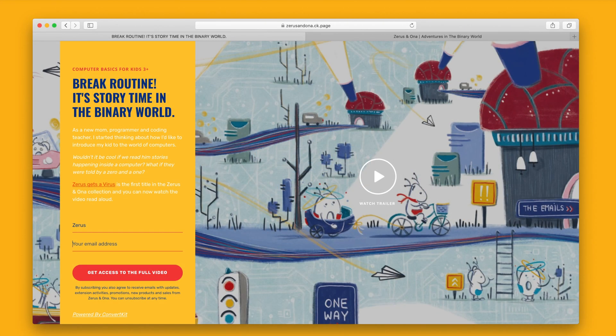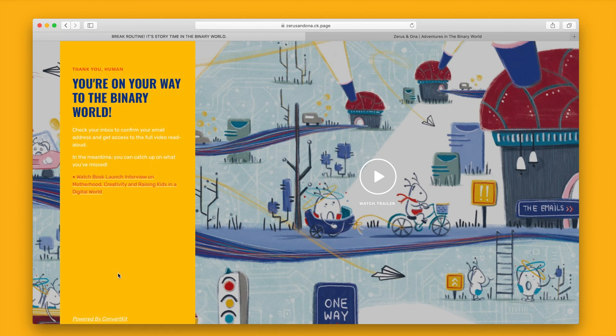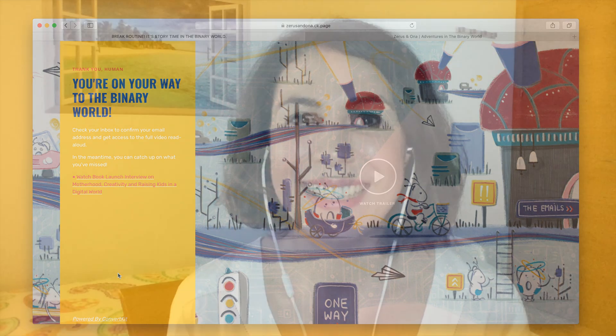And once you're there, you can also subscribe to our mailing list, where we share free videos, stories, and extension activities around our books. Thank you so much for watching, and I hope to see you back again soon in the binary world.